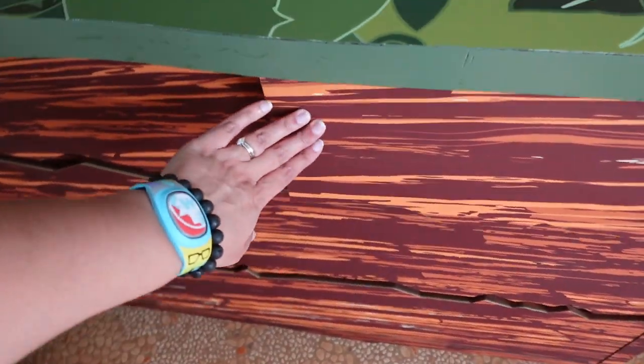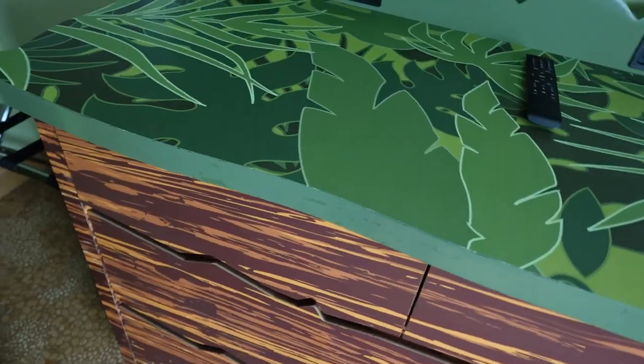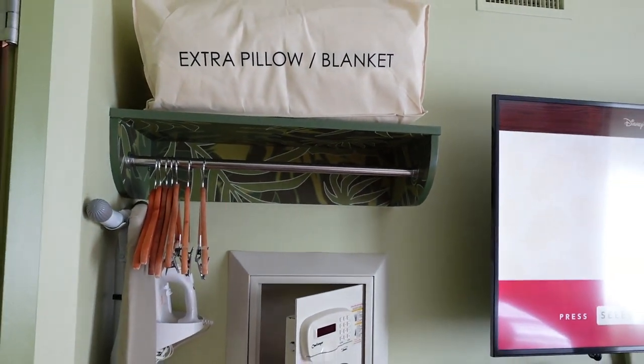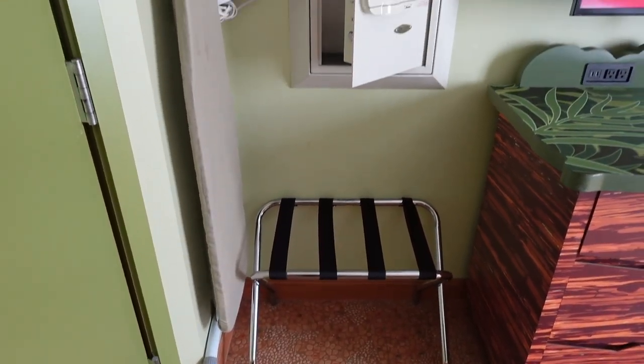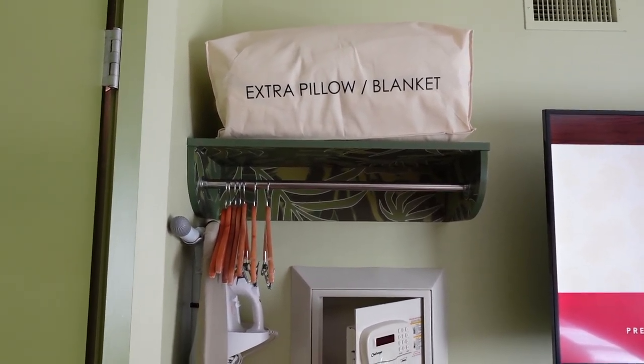Here we've got a fairly large television as well as this dresser — there are two drawers up top and two large drawers down below. Behind the door you can see what essentially serves as our closet space. Down here we can put our luggage, up here we have our safe, an ironing board and iron, as well as extra pillows, blankets, and a place to hang some of our stuff. This is a value resort, so you don't have an actual closet — it's kind of out in the open — but honestly this room makes up for it with theming and space.